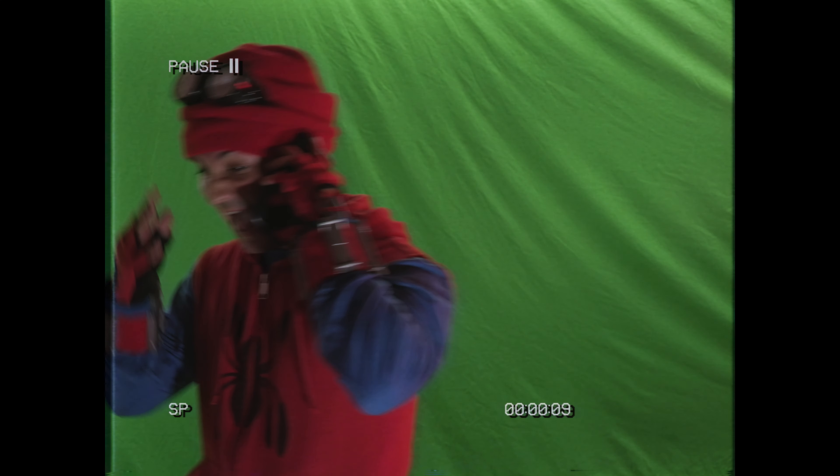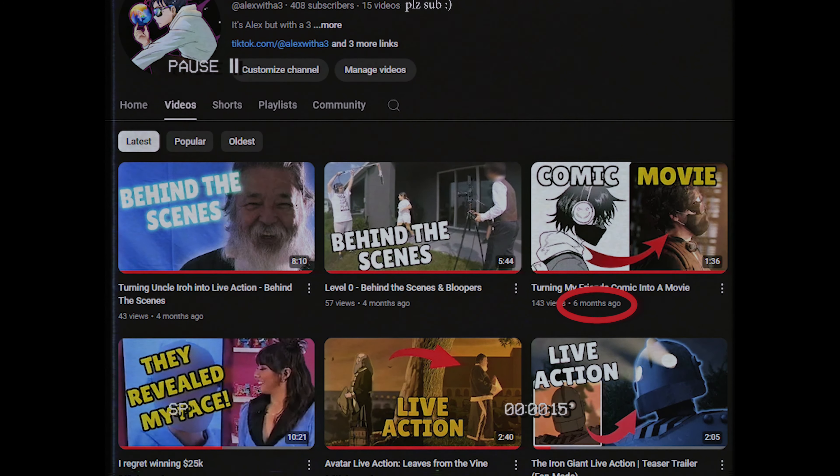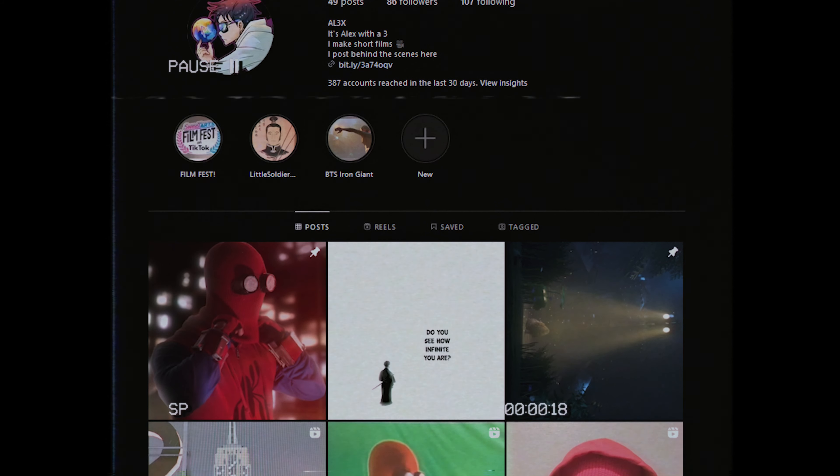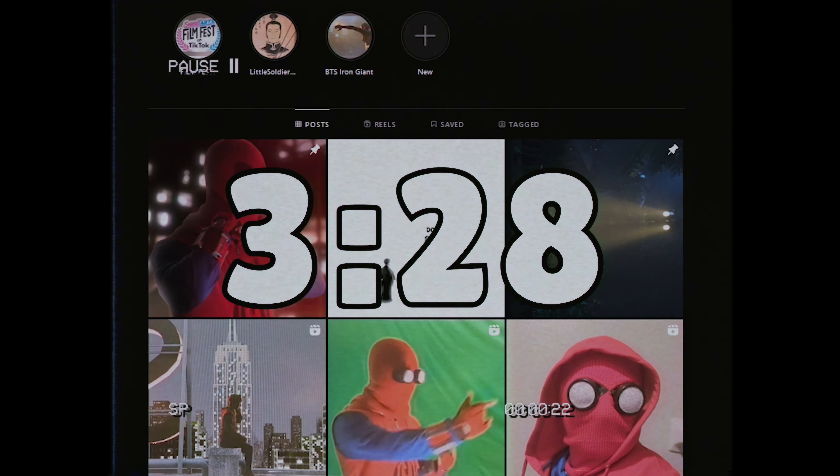Hey, I'm Alex, and yes, that goblin is me. Anyways, it's been six months since I worked on anything, and I think it's about time I make a short film. Since I already shared some behind the scenes on my Instagram, I'll just compile them all together here. And if you don't care, you can just skip to this time to see the final result.